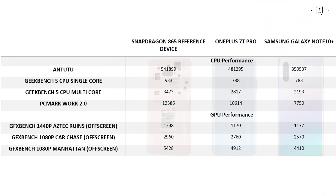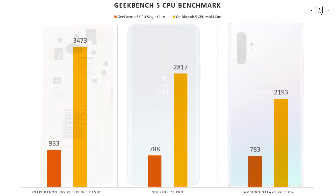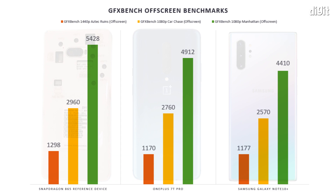These numbers by themselves don't mean much, but compared against the fastest smartphone of 2019, here's how it fares. The Snapdragon 865 scored about 11% better than the Snapdragon 855+ on Antutu, 15–18% better on Geekbench CPU, and around 14% better on PCMark Work 2.0. The Adreno 650 GPU, compared against the enhanced Adreno 640 on the OnePlus 7 Pro, was around 7–9% faster on GFXBench off-screen tests.